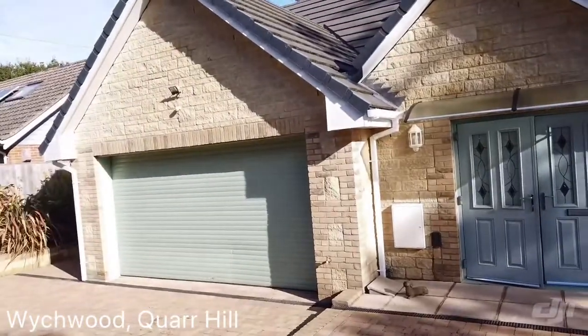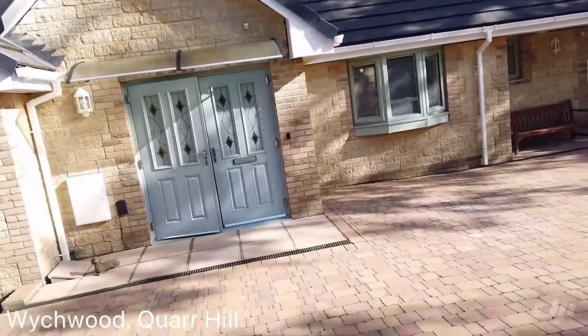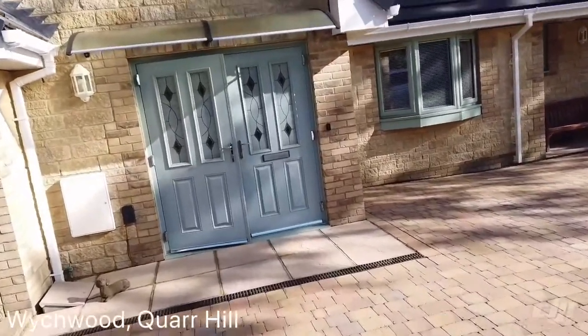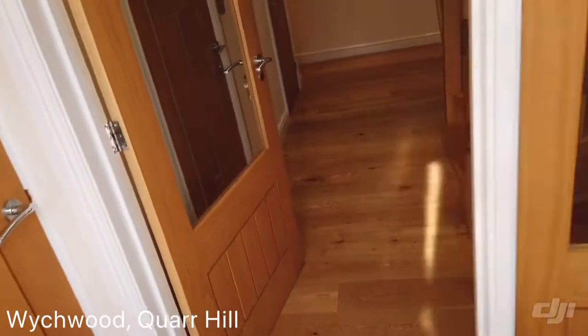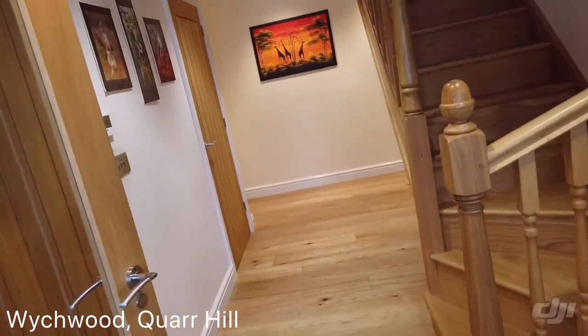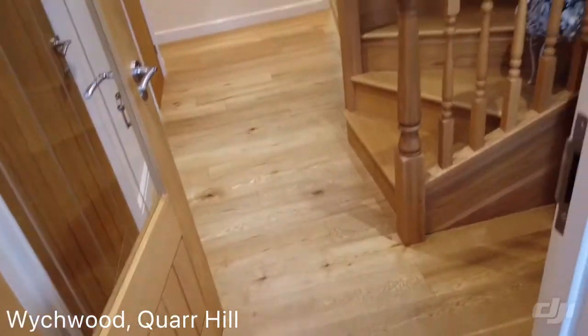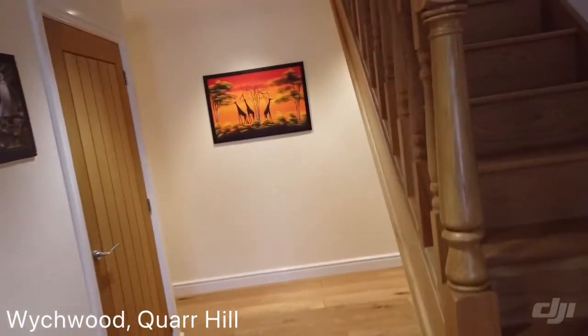Now this is something very special. We've got a four bedroom detached chalet bungalow, loads of parking, very convenient location and it's a very beautiful property. About five years old, built by the current owners — you can already see the workmanship and how beautiful it is really.